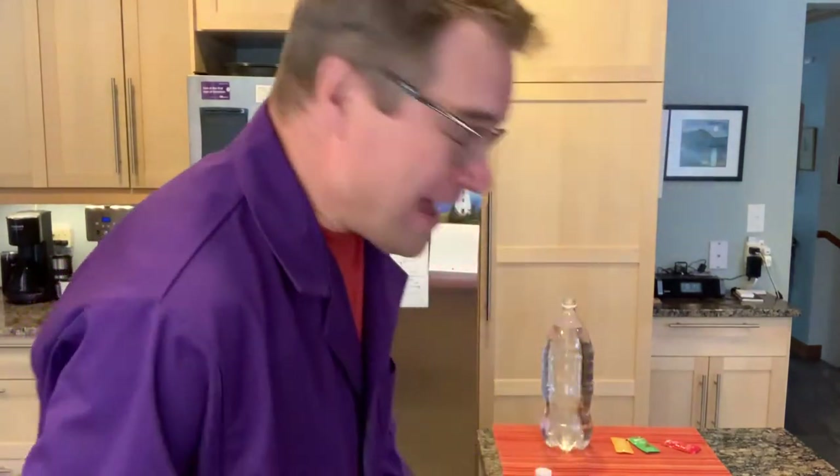Hello everybody, Alan Nersall, TELUS World of Science Edmonton here, still in my kitchen and still doing science with stuff that you probably have lying around the house.